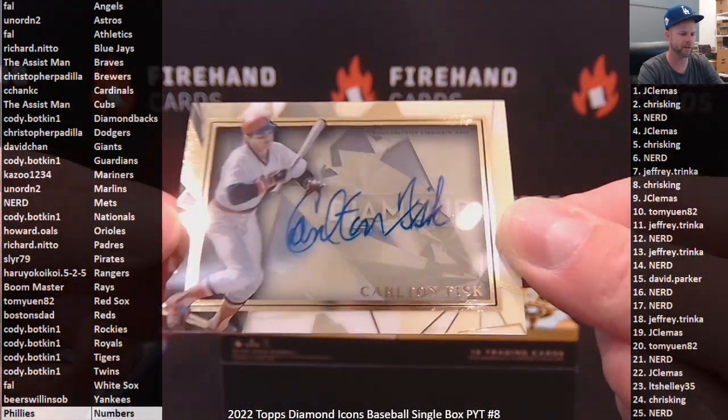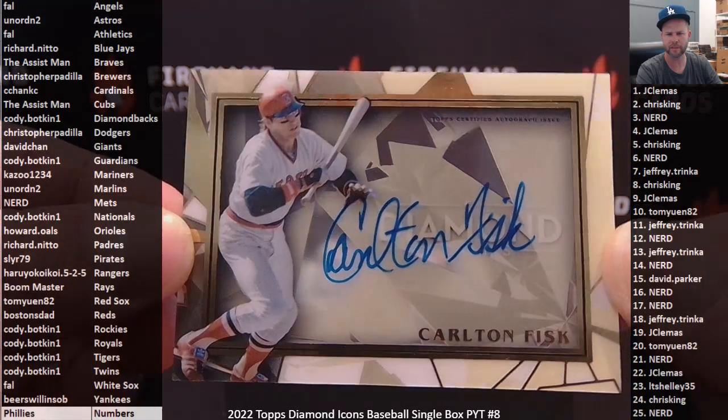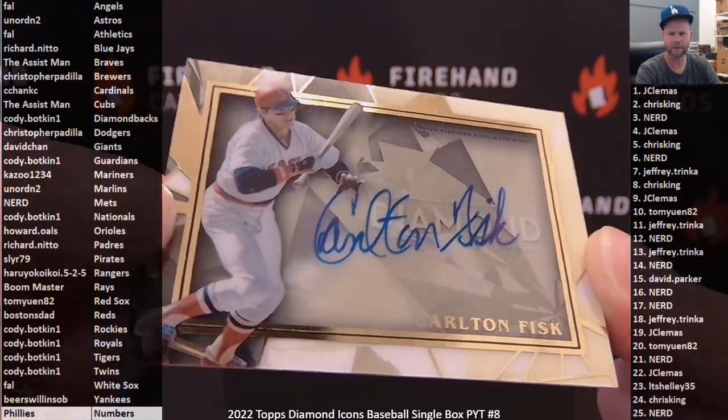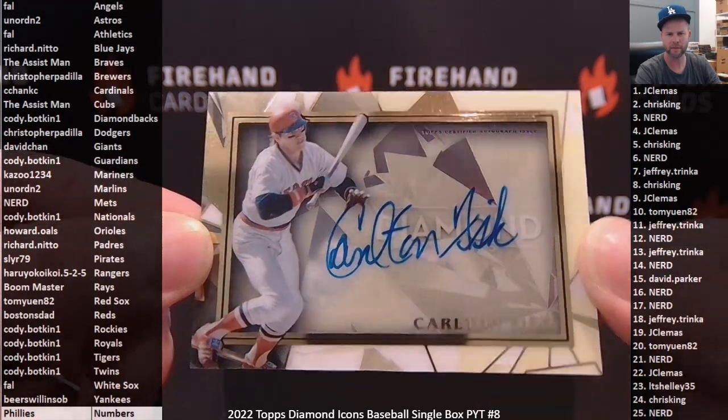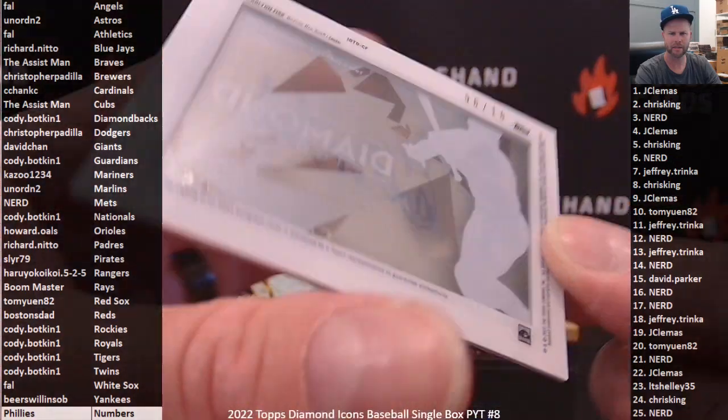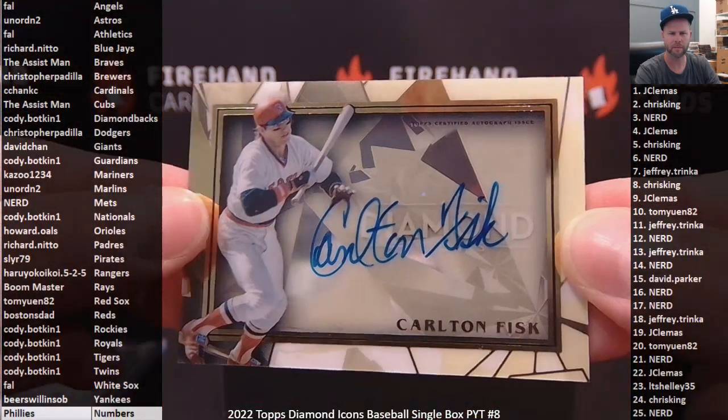Carlton Fisk — so here's a parallel. Now we can go back to that each-row setup without having a parallel. This has got a yellow finish to it, kind of hard to see, but actually maybe not hard to see on camera. I would imagine this is going to be a parallel to 10 or something — yep, 6 out of 10. Carlton Fisk for the Boston Red Sox. Red Sox in this break goes to Tommy Wynn.